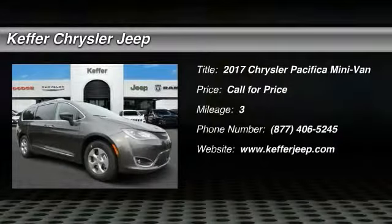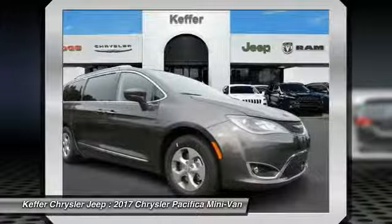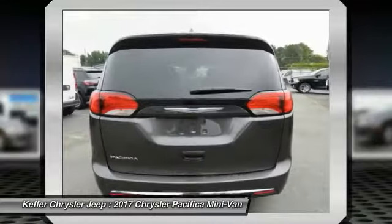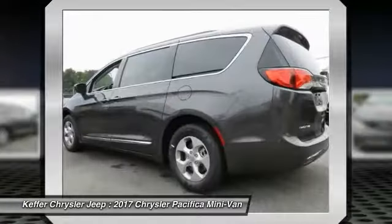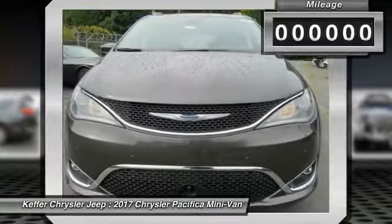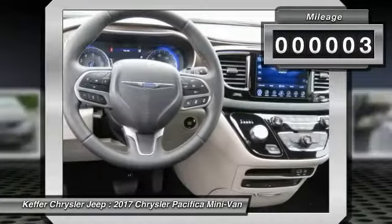Take a ride in the 2017 Pacifica. The Pacifica crossover features the driving attributes of a sedan and the utility and space of a minivan or SUV. The Pacifica has top-notch safety scores, an upscale interior, and a spacious cabin that leaves room for your family to grow. This vehicle has less than 100 miles.